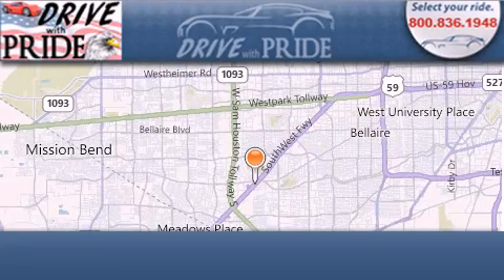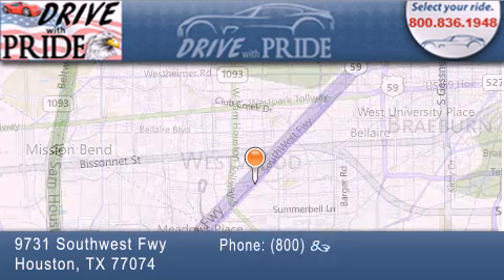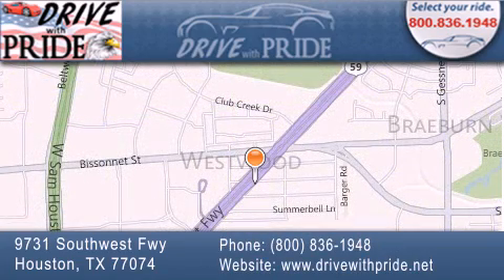Thank you for considering Drive with Pride for your next pre-owned vehicle. We have been serving the Houston area since 1995. If you have any questions,